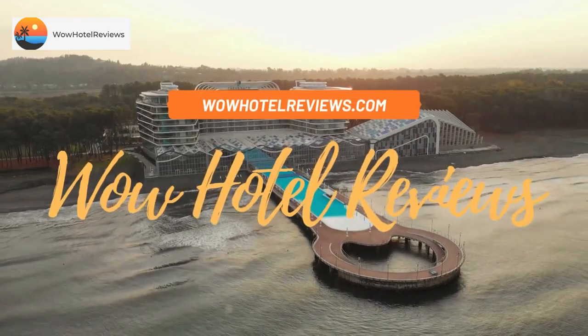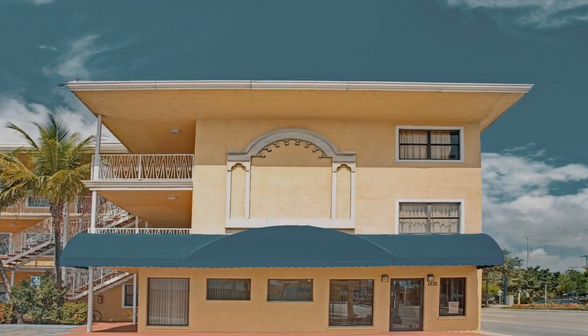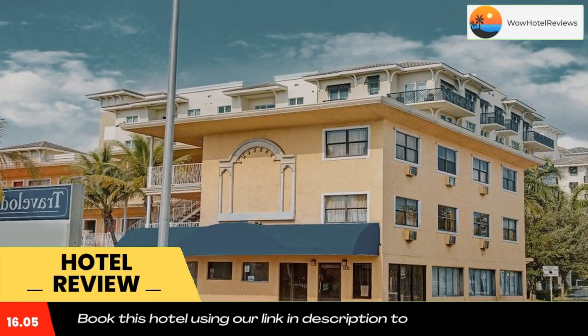Hello guys, welcome to Wow Hotel Reviews. Today I am reviewing Travelodge by Wyndham Fort Lauderdale. It's a two-star hotel. Please use our Booking.com link in the description to book the hotel and get good pricing, featuring free Wi-Fi.